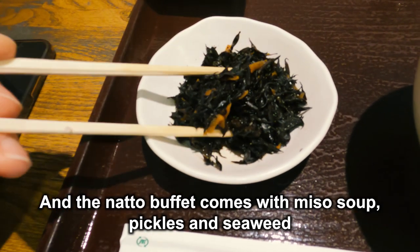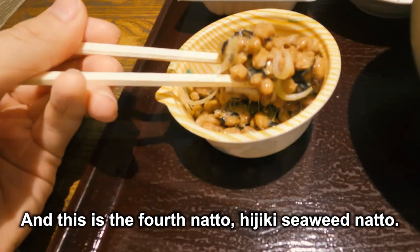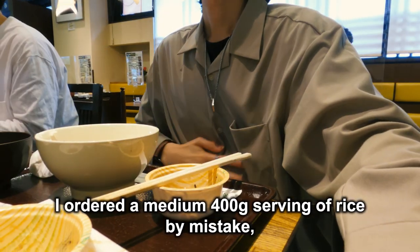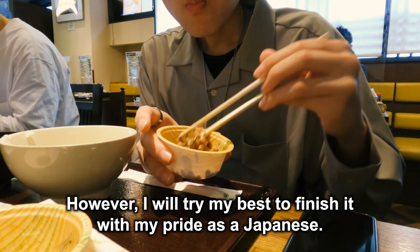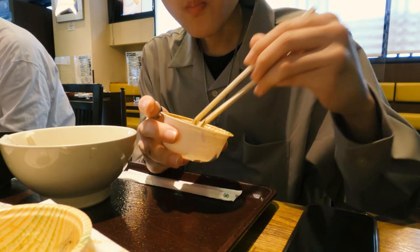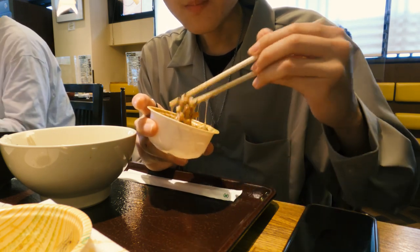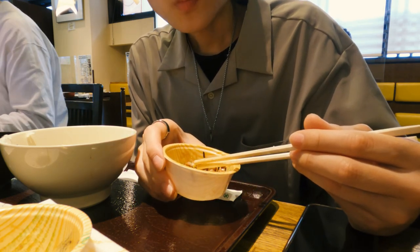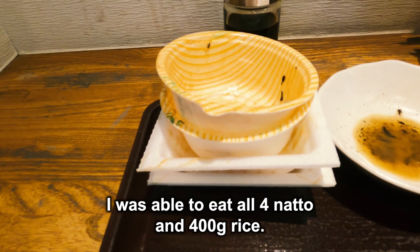The natto buffet comes with miso soup, pickles, and seaweed in addition to rice and natto. And this is the fourth natto: hijiki seaweed natto. I ordered a medium serving of rice by mistake, so I am quite full. However, I will try my best to finish it with my pride as a Japanese. I did it — I was able to eat all four natto and the rice. Thank you for the meal.